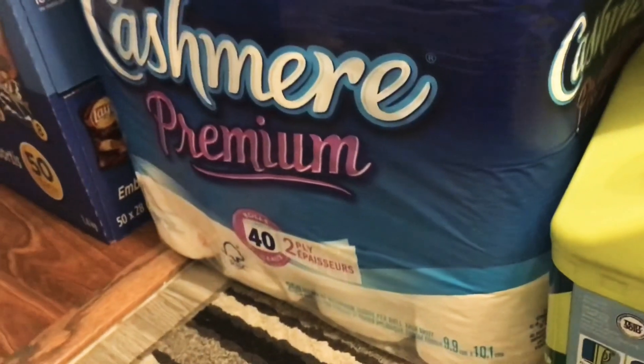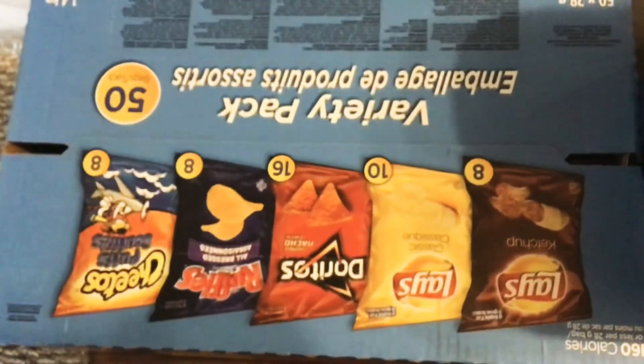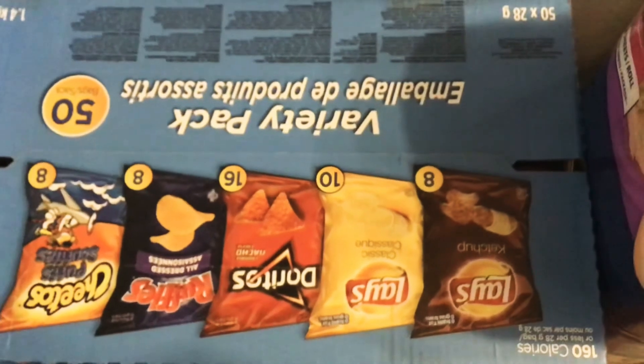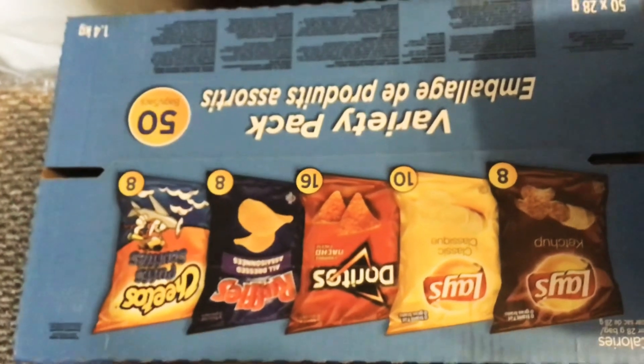The toilet paper is actually for my neighbor — 42 premium rolls of Cashmere. And finally, I got a variety pack of 50 bags of chips: 10 ketchup, 10 regular, 16 Doritos, 8 all dress, and 8 cheese puffs.